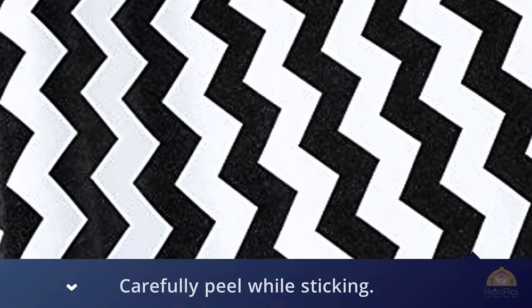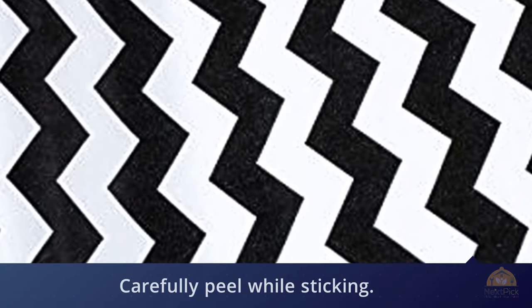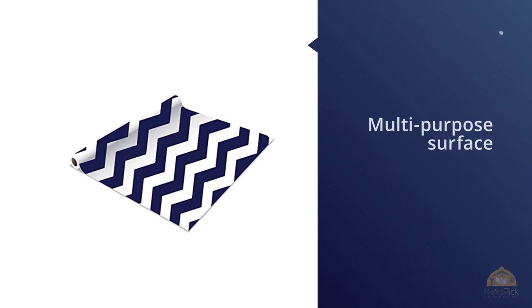There's a backing, so once you get it measured you have to carefully peel while sticking. It's best to stick an edge then peel the rest slowly while smoothing out bubbles. It's slick — you could write on it with a permanent marker.